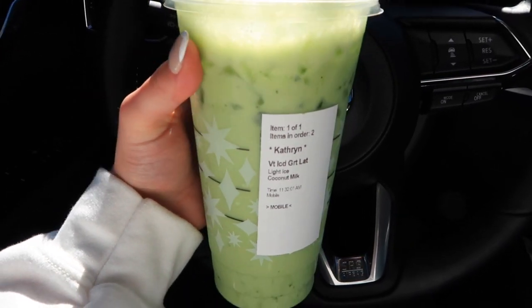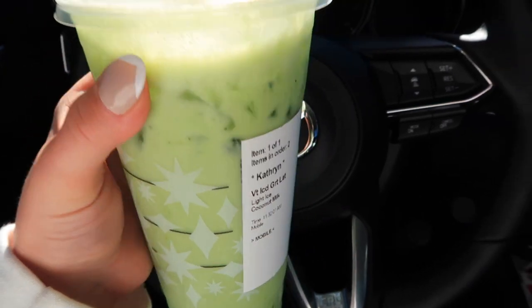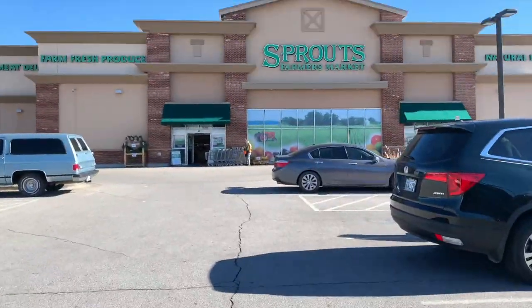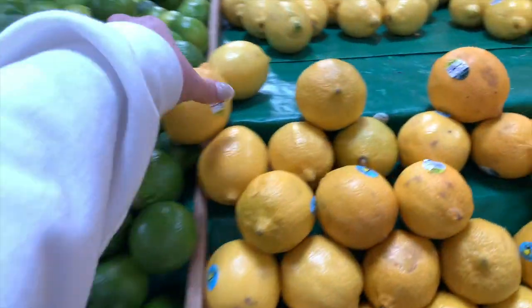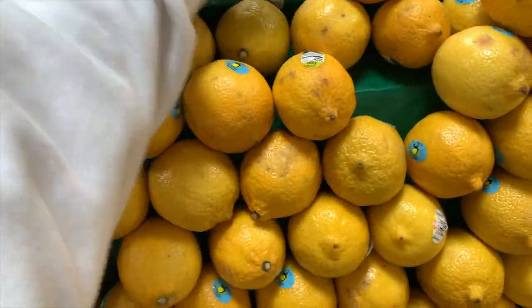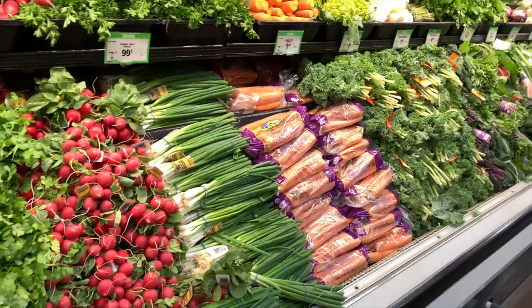I just got my drink. I got a matcha latte just because I wasn't really wanting something with a bunch of caffeine. I just get it with light ice and then coconut milk. Super yummy and not a lot of caffeine, so it's great if you don't want something heavier like coffee.